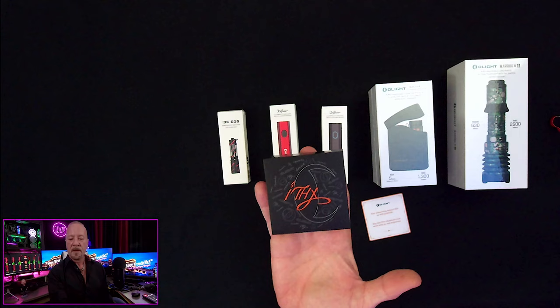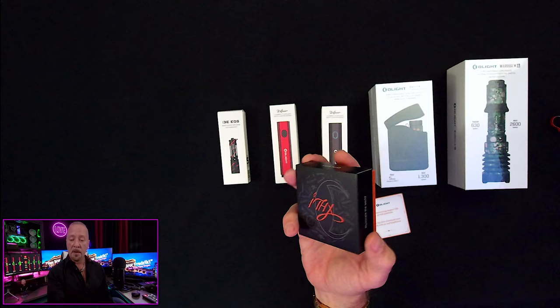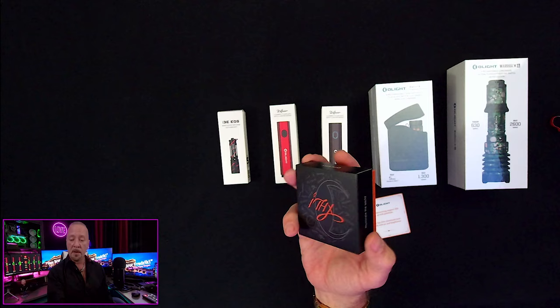Beautiful light — thank you very much, Olight, for presenting that to us. This would make an amazing gift, and it doesn't matter — man, woman, child — this is just a great little gift.